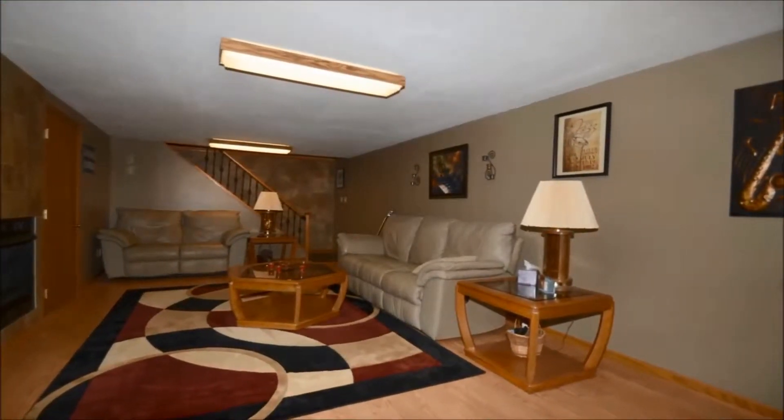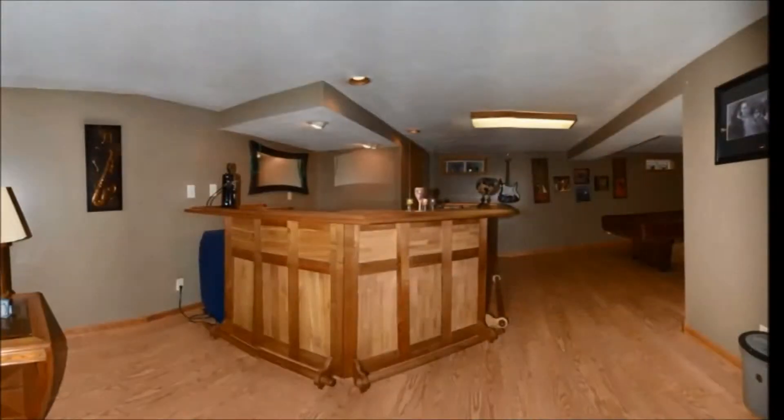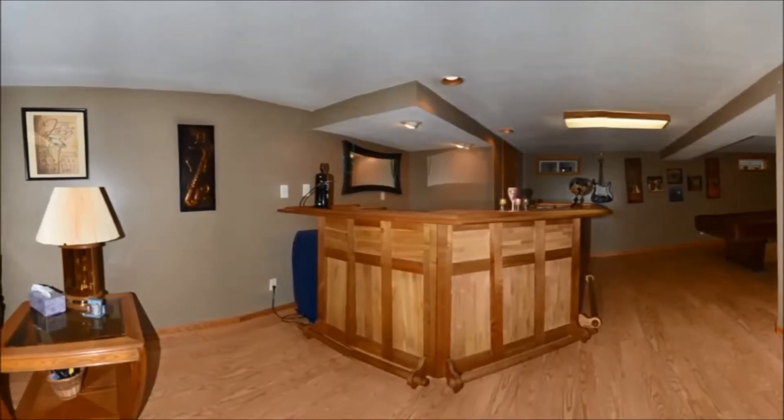They just finished the basement. It actually has a fireplace, a huge storage area, and iron balusters on the staircase going up. Behind us is a bar and a recreation area.